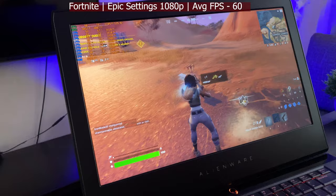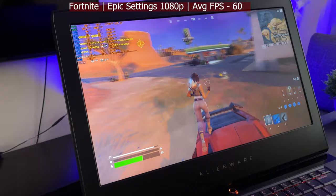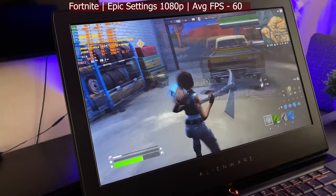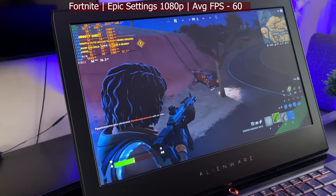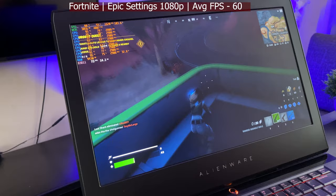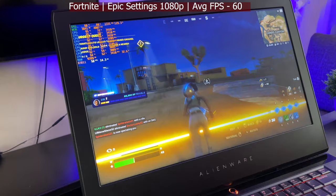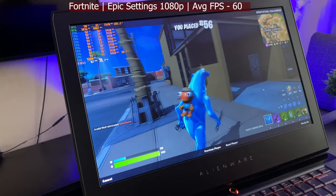We've got Fortnite running at 1080p epic settings, getting about 59 to 60 fps, which is kind of dope. I don't play Fortnite much, but it does run quite nicely — 60 fps at 1080p epic settings. Getting a bit of a network hiccup there, but still getting above 60 fps. After dying and spectating, still getting 62–63 fps in epic settings at 1080p.